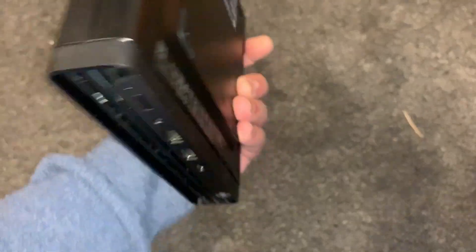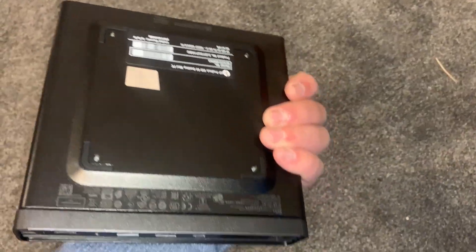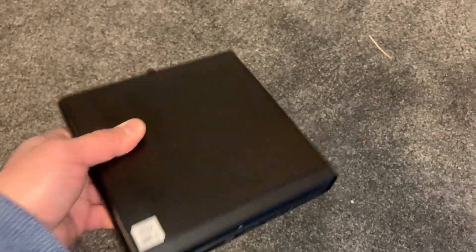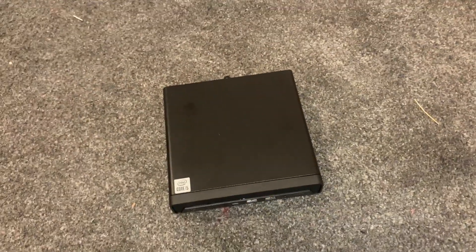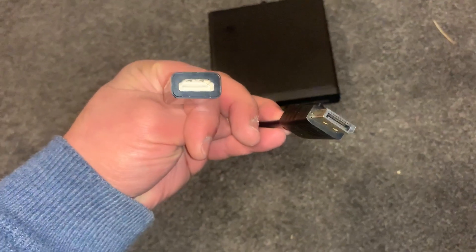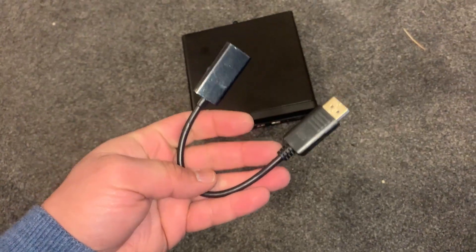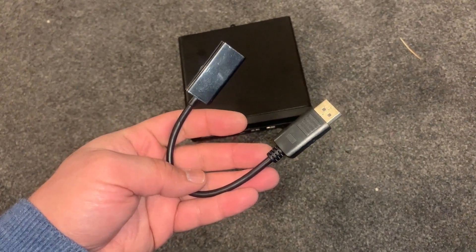It's like a mini laptop — very easy to travel with. Look, I'm holding it in my palm. The mini desktop only weighs 1.25 kilograms, which is equivalent to 2.74 pounds. There's also a converter to connect display port to HDMI — use this if your monitor doesn't have a display port input.